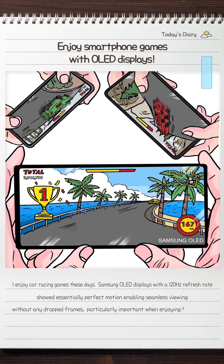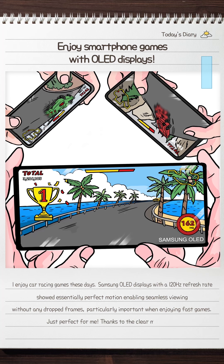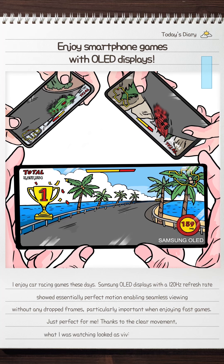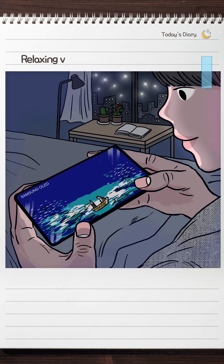Enjoy smartphone games with OLED displays. I enjoy car racing games these days. Samsung OLED displays with a 120Hz refresh rate showed essentially perfect motion,